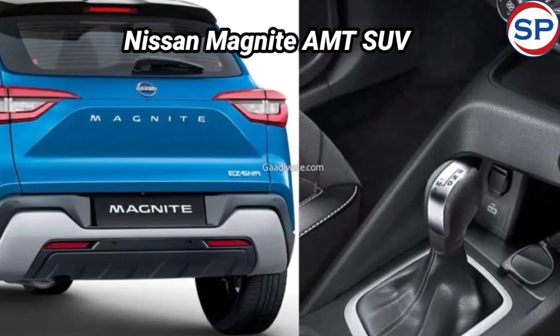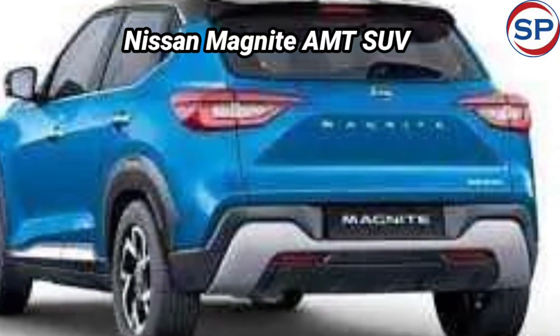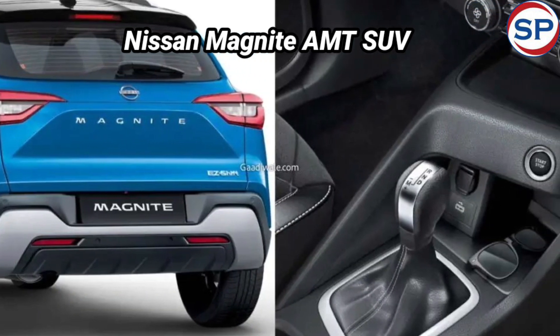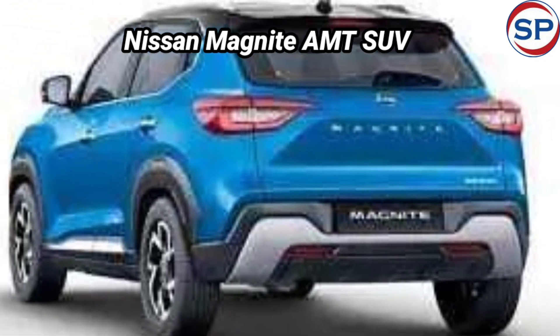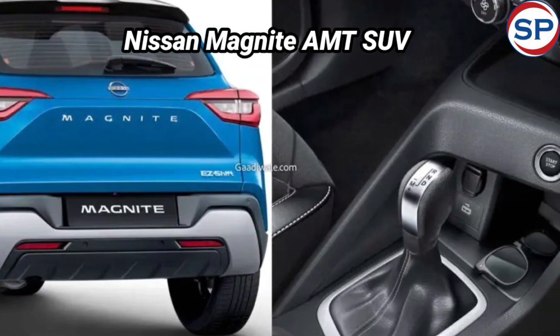Nissan says the Magnite AMT has a kick-down function as well as a creep function to ease the driving experience. The AMT is offered on the XE, XL, XV and XV Premium trims, as well as the recently launched Magnite Kuro version. A new dual-tone paint scheme will be offered on higher trims, paired with a vivid blue body color and a black roof.